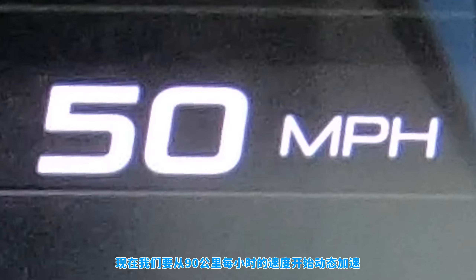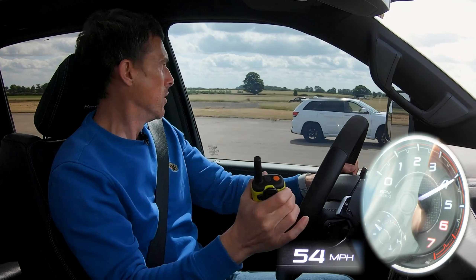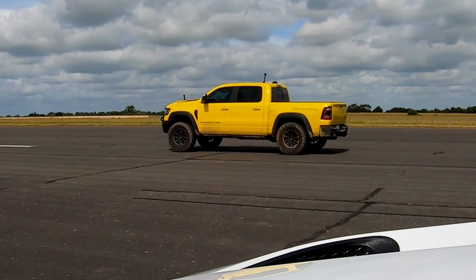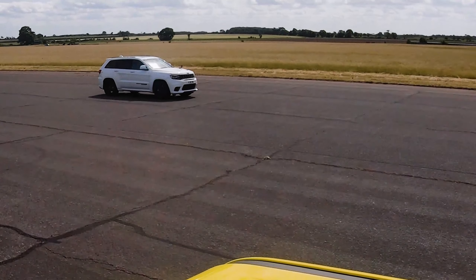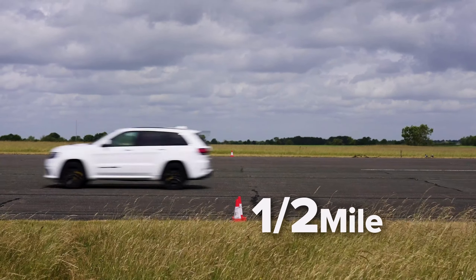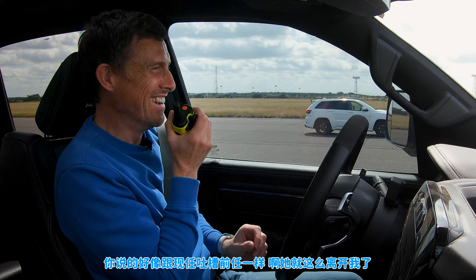Now you're going to have a rolling race from 50 miles an hour, in normal, comfortable, whatever setting, and automatic mode for the gearbox. Three, two, one, go — it's a race to the half mile. Come on! And here's the half mile. What happened with your Trackhawk? It kicked down all right in normal mode, but you just left me.